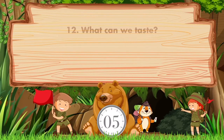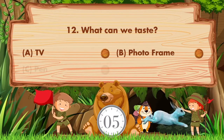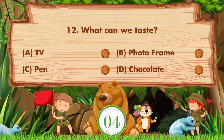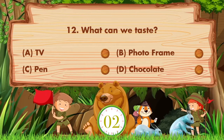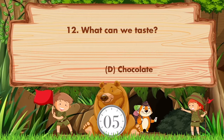What can we taste? Option A: TV. B: Photo frame. C: Pen. D: Chocolate. Answer is option D: Chocolate.